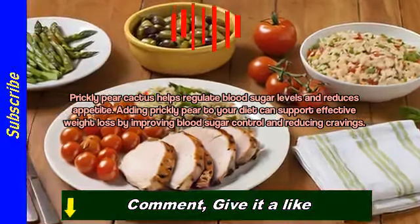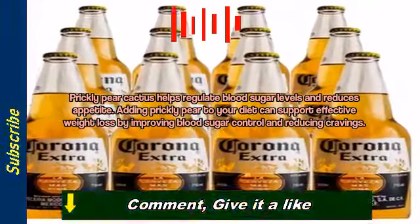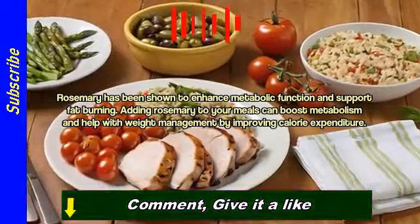Prickly pear cactus helps regulate blood sugar levels and reduces appetite. Adding prickly pear to your diet can support effective weight loss by improving blood sugar control and reducing cravings.